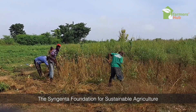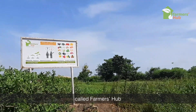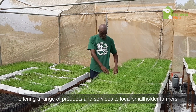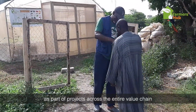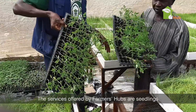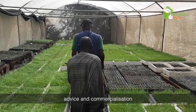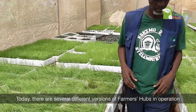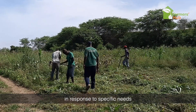The Syngenta Foundation for Sustainable Agriculture has developed a one-stop shop system for agricultural services called Farmers Hub. Each Farmers Hub is managed by private agri-preneurs, offering a range of products and services to local smallholder farmers, including the use of digital tools as part of projects across the entire value chain. The goods and services on offer are intended to respond to local needs, and today there are several different versions of Farmers Hubs in operation, all conceived by the Syngenta Foundation in response to specific needs.